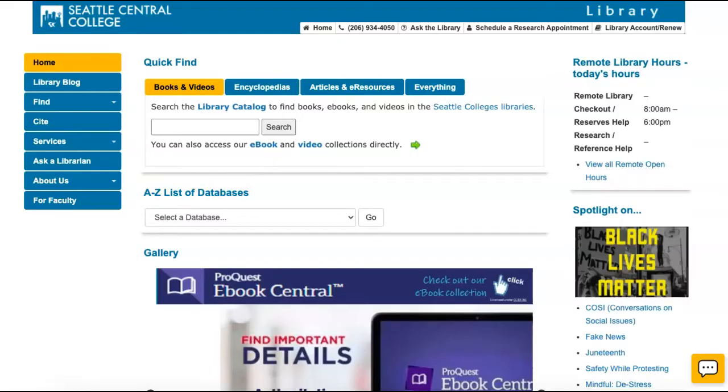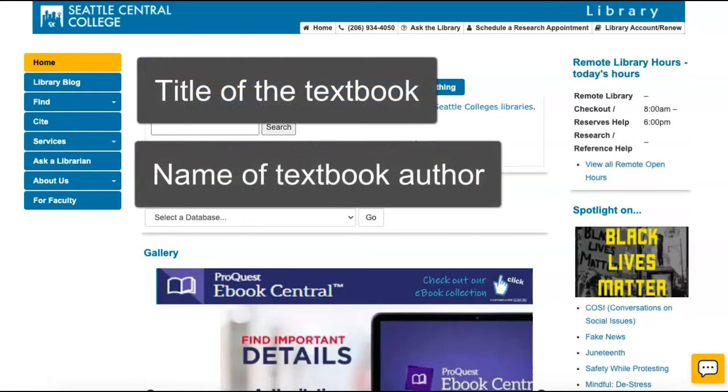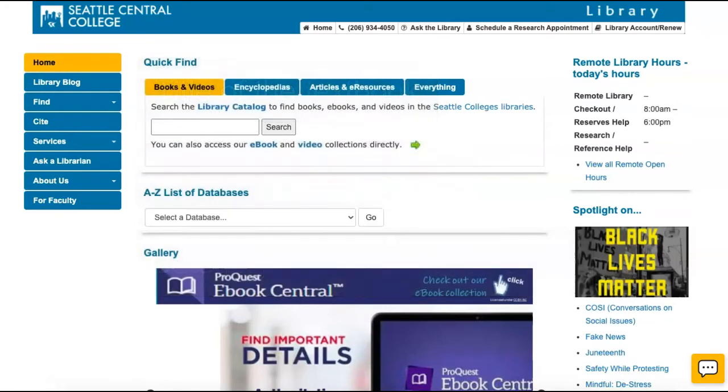To find course reserves, you can search the catalog with one of several options, such as the title of your textbook, the name of the textbook author, or even the category and number of your course. If you're not sure about the title of your textbook or which edition you need, you can find this information on your course syllabus.